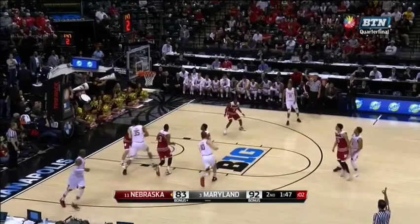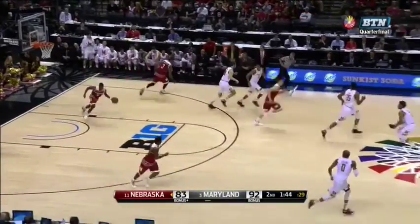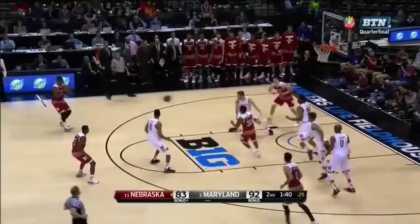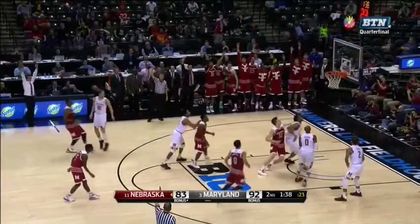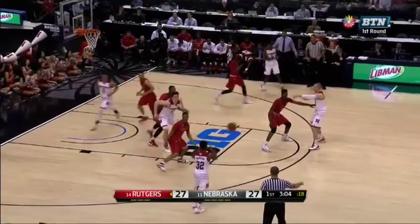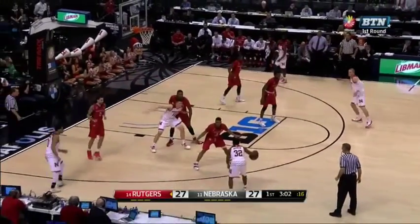He actually lost his shoe! Trimble holding his shoe on the way down. An advantage for Nebraska. White for three — Jacobson. Nick Filler on the floor for the first time for Nebraska.